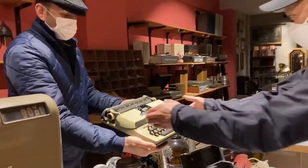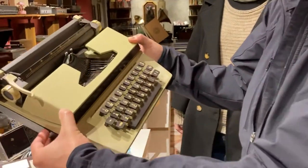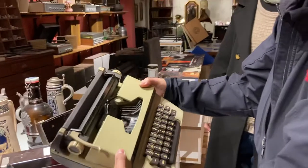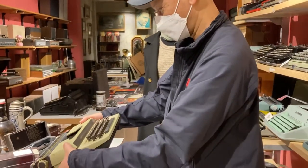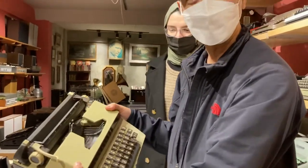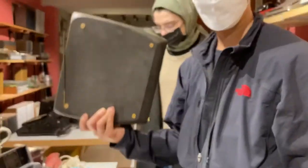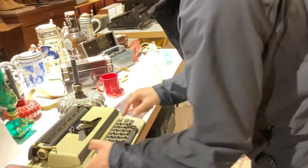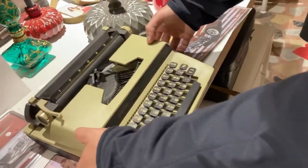Oh my god, look at this — this child's typewriter! Look at this — Super International, made in England. It's a pretty cool shop to visit in Istanbul. Later I'll put the links to the address in the description box, so check it out if you're in Istanbul. Alright, enough for now, bye!